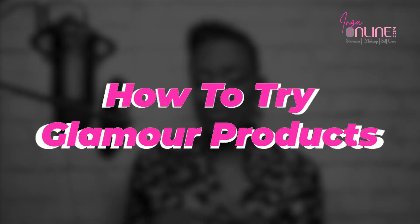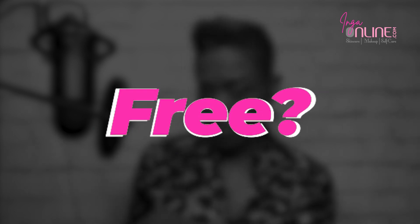Hey there, girlfriend. Are you stuck using the same glamour products that you've been using for years? Then you are in the right place. If you've ever asked yourself how you can try new glamour products for free, we will get to the bottom of that in today's video. We will see you inside.